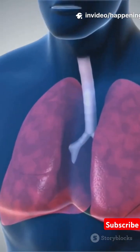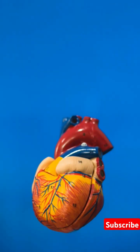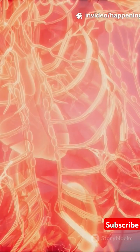In the lungs, the blood picks up oxygen and gets rid of carbon dioxide. This oxygen-rich blood then returns to the left atrium, moves into the left ventricle, and is pumped out through the aorta to the rest of the body. This continuous loop is called the circulatory system.